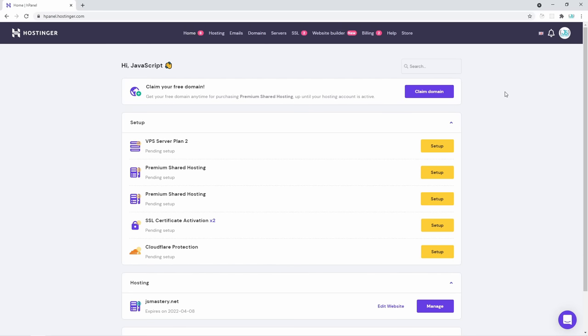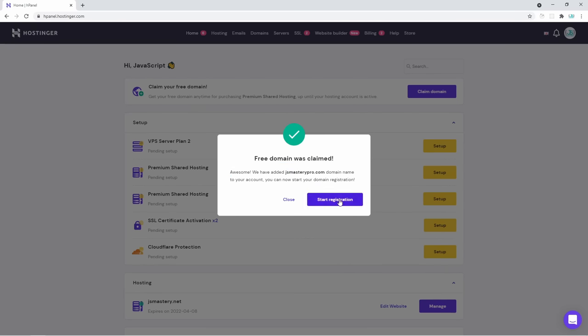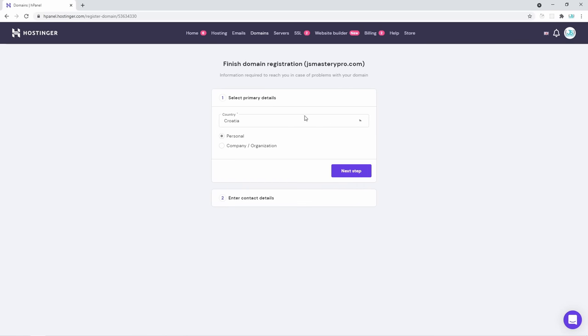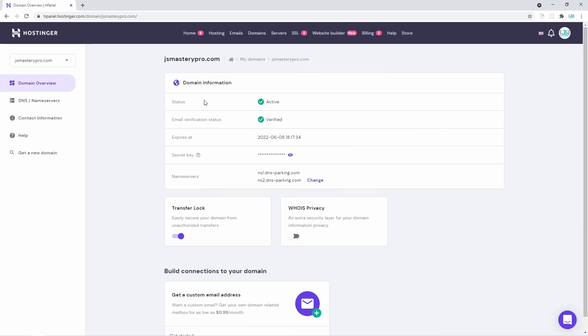After you purchase it, you'll be redirected to Hostinger's dashboard. I personally use Hostinger for my brand and for most of my websites. If you purchased premium shared hosting, you should see a claim domain button. I'm going to click claim domain and purchase a domain I'll use for JavaScript Mastery in the future — jsmasterypro.com. If it's available, we should get it right away. Free domain was claimed and we can start the registration. You can choose your country and whether it's a personal or company domain. After entering your details, now we have the domain. Now let's go onto the main part of this video — building your own custom portfolio website — and then in the end, we're going to host it with Hostinger.